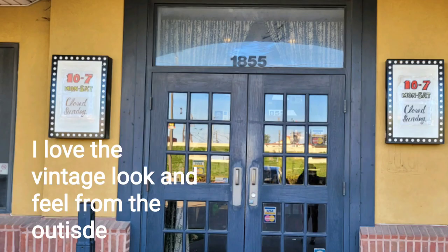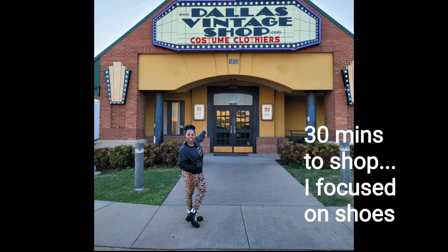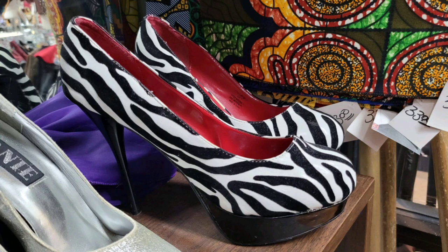I only had about 30 minutes to shop for shoes, so that is what I focused on for my photos. This first pair of shoes were also sold in boxes that you could find on the shelves, as well as the gold ones that you will also see.